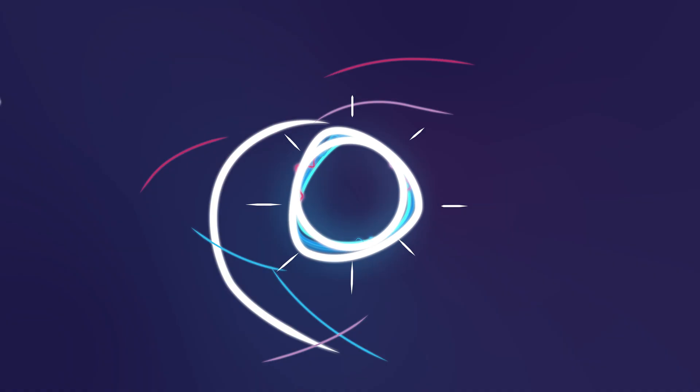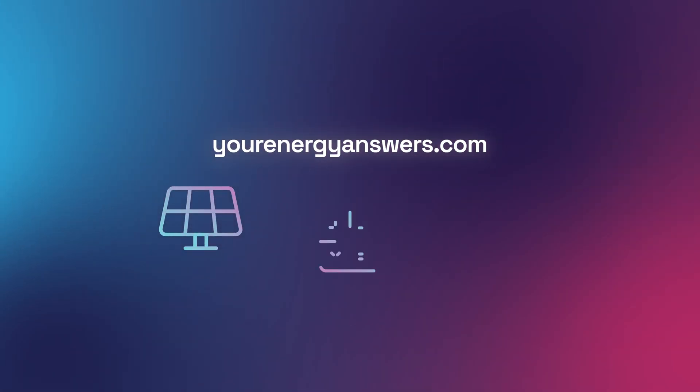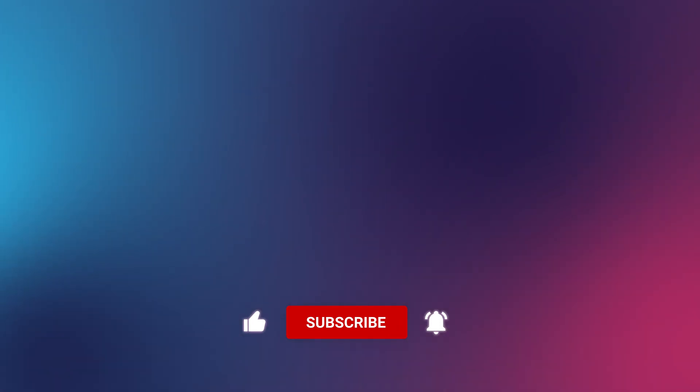Want more energy answers? Visit yourenergyanswers.com for quality energy products, tools and calculators, and find your quality local installers. Please support the channel by liking the video, hitting that subscribe button, ringing the bell, and check out all our other videos.